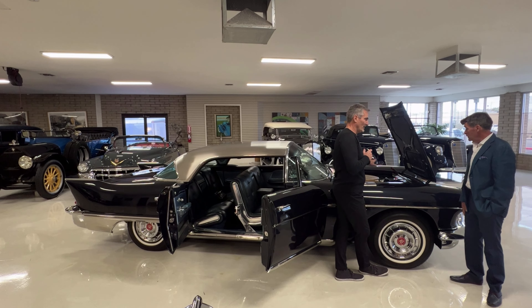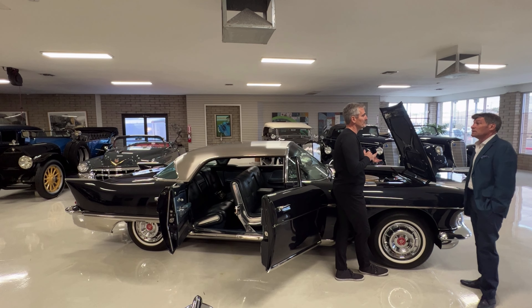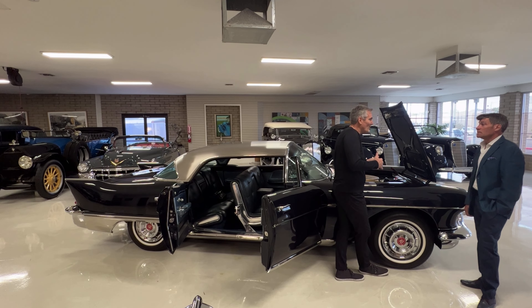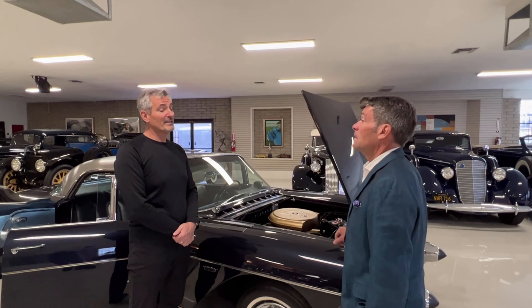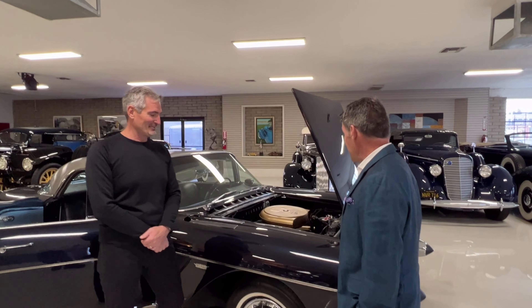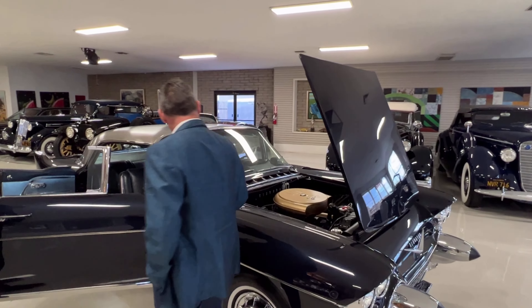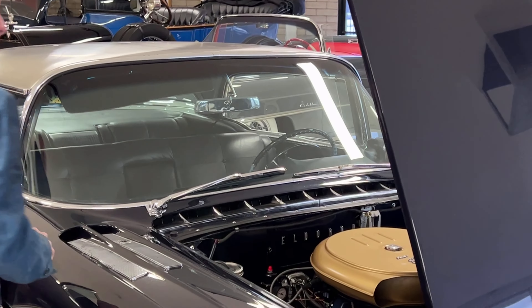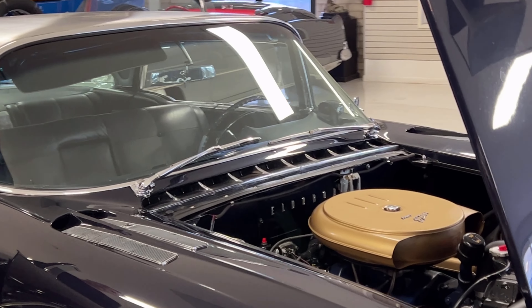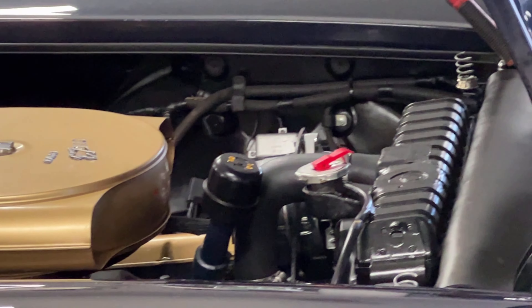By putting the alternator, compressor, and power steering pump on there, it's reducing the load from the engine. I estimated there's a weight reduction of about 350 pounds on this car. Going back to other details: it has electric wipers now — the original were vacuum. It has a dual master cylinder and booster for safety, a flex fan for cooling, and the original radiator, which still has a Hollywood tag on it — the original copper-brass radiator from 1957.